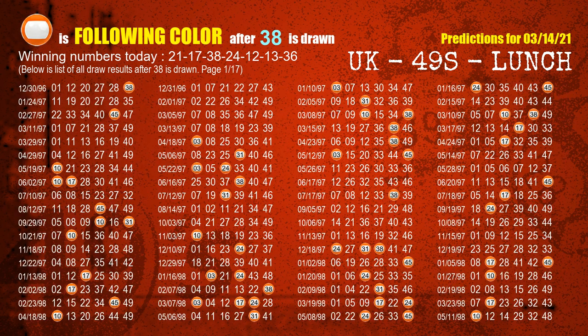The third winning number is 38. The most frequently following color is orange when 38 is the winning number in the last draw.